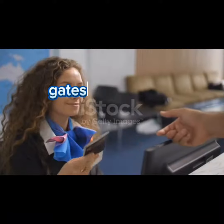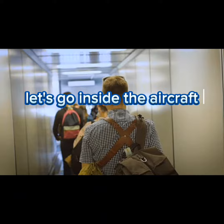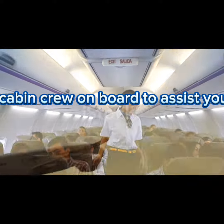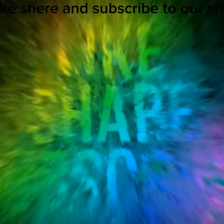Gates are open for boarding the aircraft. Let's go inside the aircraft — check for your seats. Cabin crew are on board to assist you. Thank you for watching this video. Do like, share, and subscribe to our channel.